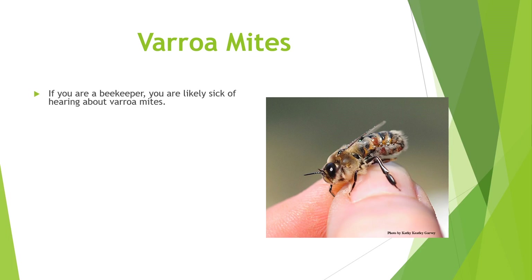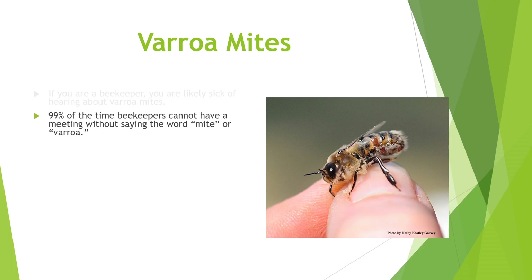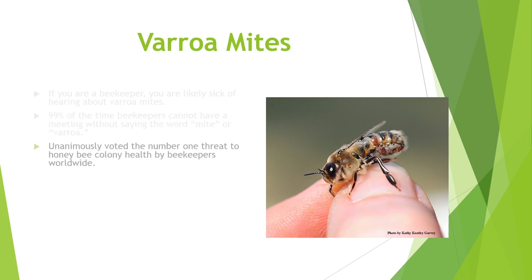If you're a beekeeper, you're likely sick of hearing about varroa mites. I know I am. 99% of the time beekeepers cannot have a meeting without saying the word mite or varroa. Or if you don't know anything about bees and you just want to strike up a conversation, just say, well, how about those varroa mites? Varroa is unanimously the number one threat to honeybee colony health worldwide, and that seems to be undisputed.